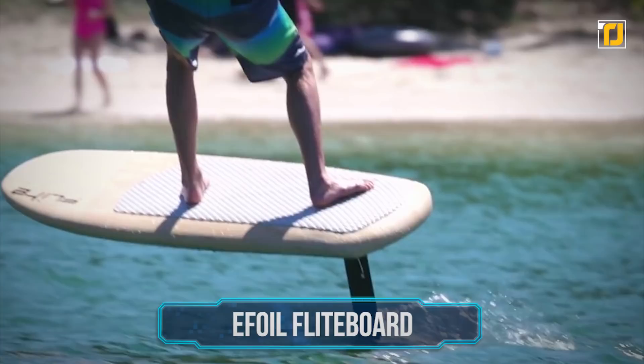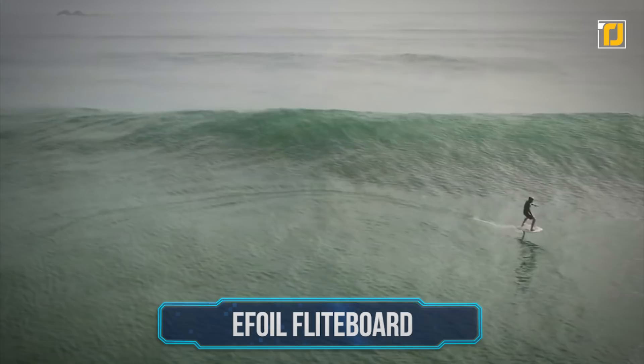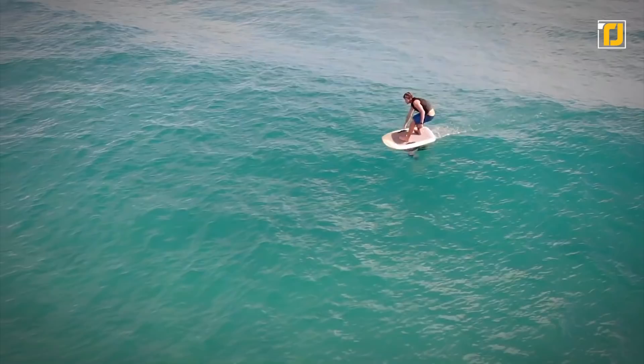Number 8: E-Foil Flight Board. You can't put a price on hovering over water, but $13,000 for a flight board by E-Foil is a pretty good start.